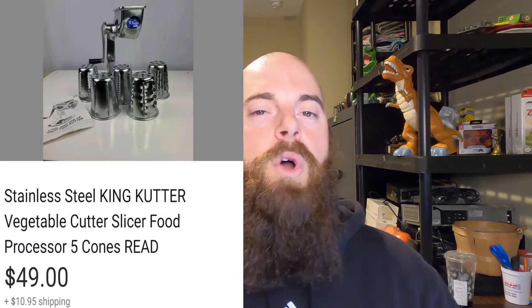This is a stainless steel King Cutter vegetable cutter slicer. It says 'read' because there was a part missing on the back, but it wasn't going to hurt how you use it — I think it just keeps the vegetables from flying up. I did get it for $10 at the local thrift store. It did sell for $49 and the buyer did pay shipping. It took only about a week to sell. If you find one with all parts, they usually go for about $60 or $70.